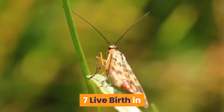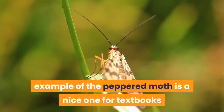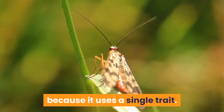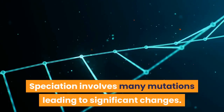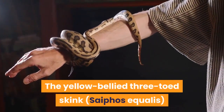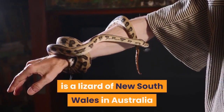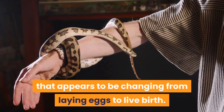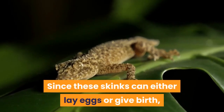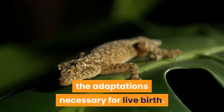7. Live Birth in Three-Toed Skinks. The example of the peppered moth is a nice one for textbooks because it uses a single trait. Speciation involves many mutations leading to significant changes. The yellow-bellied three-toed skink, Cyphos equalize, is a lizard of New South Wales, Australia, that appears to be changing from laying eggs to live birth. Since these skinks can either lay eggs or give birth, it gives scientists the chance to study the adaptations necessary for live birth.